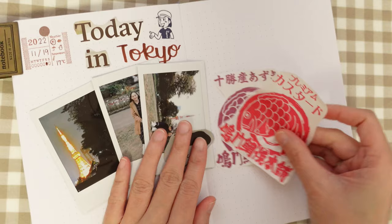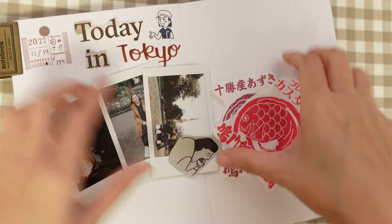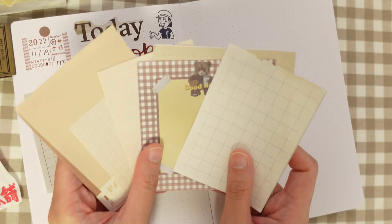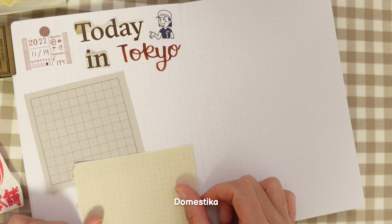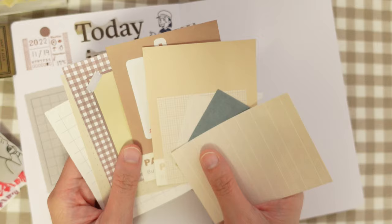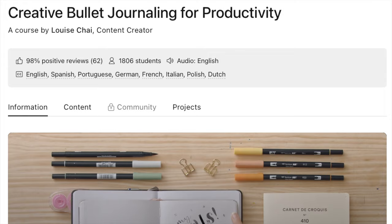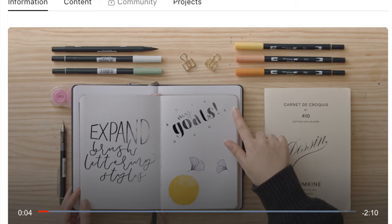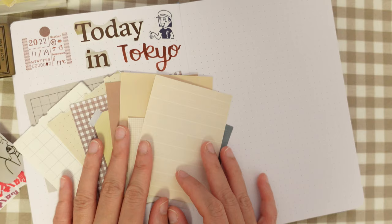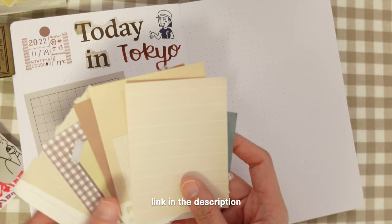Now I want to layer all of the elements on the page. I don't want to put the Polaroids directly on the white background because they won't stand out. As I layer these pieces, I'd like to take the time to thank the sponsor of today's video, Domestika. Domestika is an online creative community where you can take courses to explore your creativity. The course I recently took is called Creative Bullet Journaling for Productivity — highly recommended if you're looking to get started with bullet journaling. You can get 10% off their courses using the link and code in the description below.